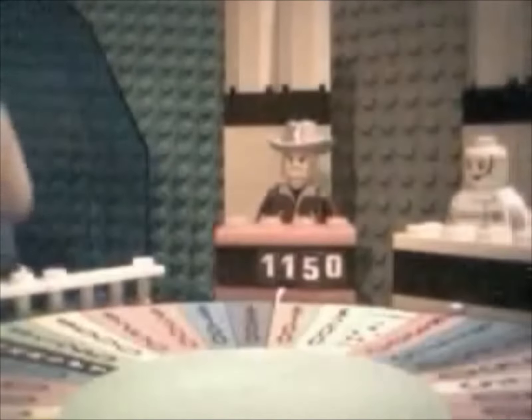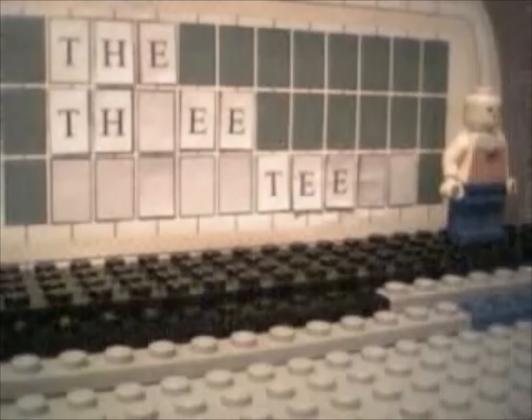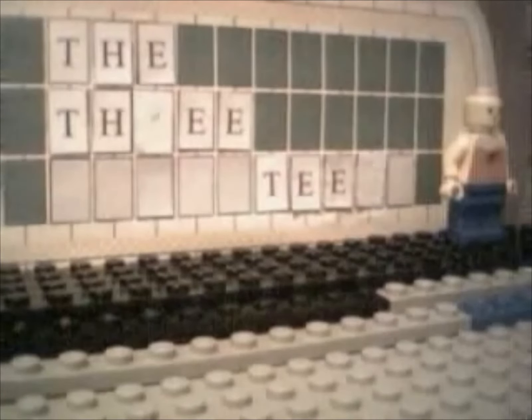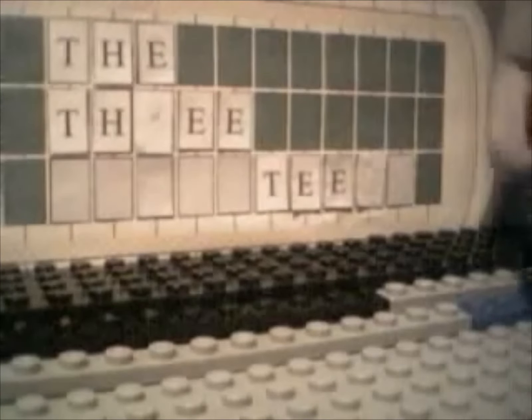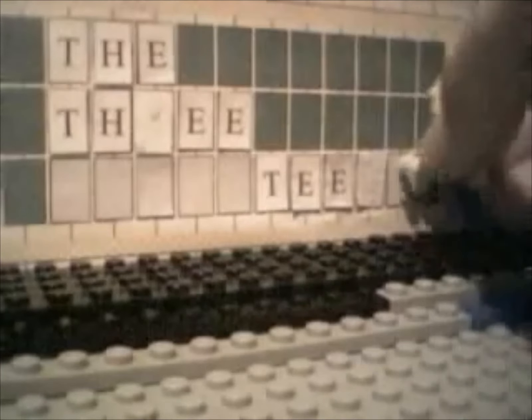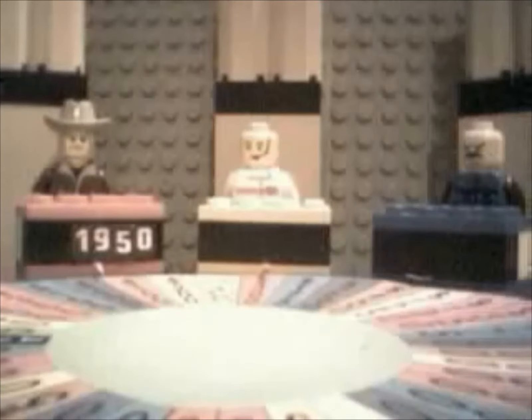I'll spin the wheel. Alright, let's see what you'll get on this spin. And you got $400. So, pick a letter. I'll take an R. Yes, there are a few R's, and let's see them. Now let's have Suzanne turn the puzzle. Let's turn the letters. Now let's go for the next one. Bob Joel, you have $1,950. Would you like to buy a vowel or spin the wheel?